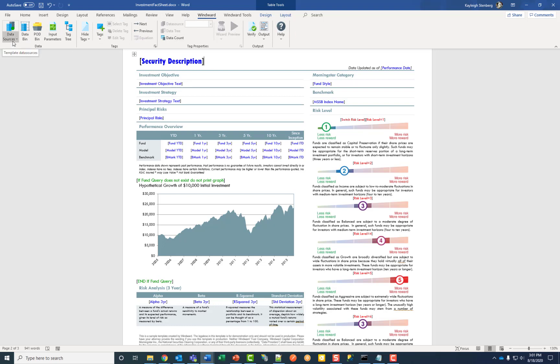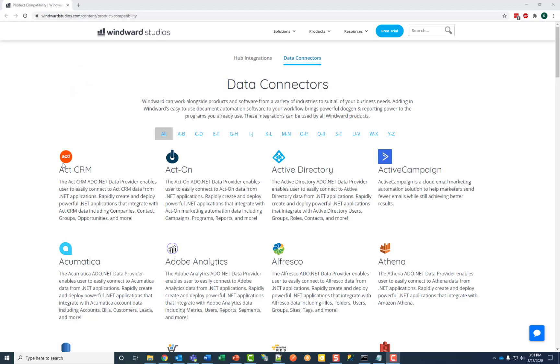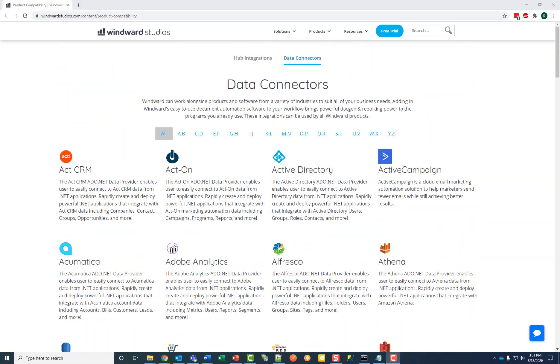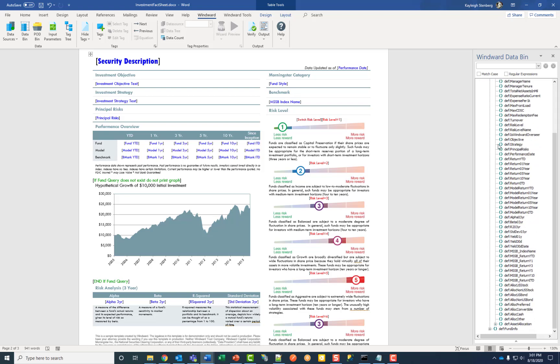The first thing you do to create a template is connect your data source. You can connect to one or multiple data sources at a time, and we can connect to as many as 140 different additional data sources. After you've connected, the data bin will display all of your data in an easy-to-read parent-child organization.